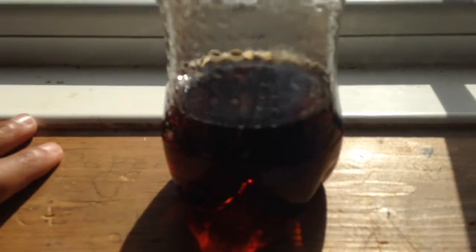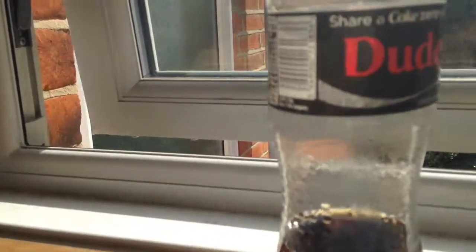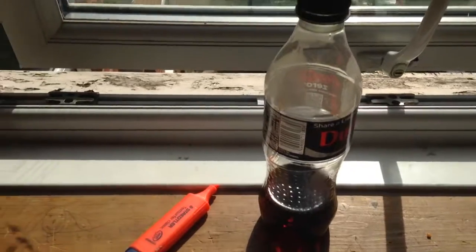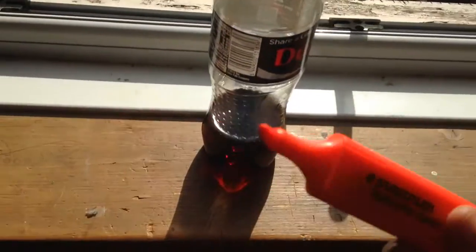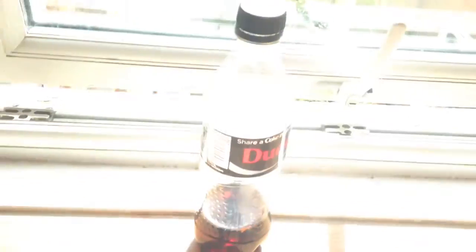It can work with any liquid. Okay, there's the Coke — let's see how much can get evaporated. I'll be with you in one sec. I've got my highlighter; I'm just going to highlight where it is — there. I'll be with you tomorrow and show you how much has evaporated.